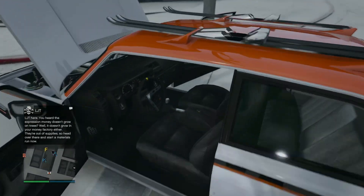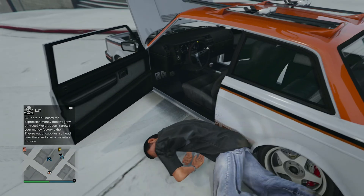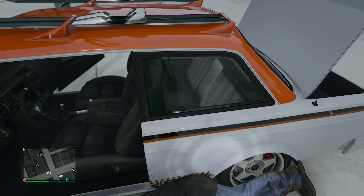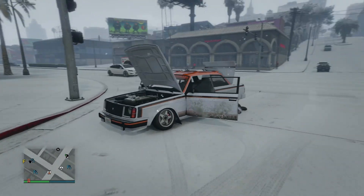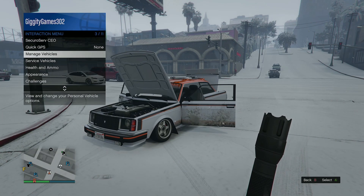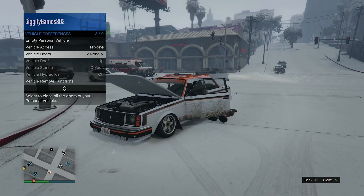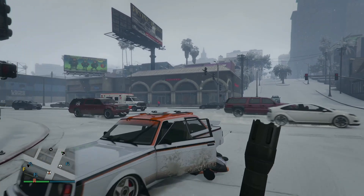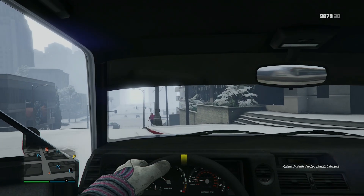Back seats — small. But either way, there it is, there's my Nebula Turbo custom. Let's close all the doors up. It revs up to — oh my god, it revs up to 8,000 RPMs. I don't think that's really realistic there, GTA — Volvo 240s don't rev up to 8,000 RPMs. But there you go.